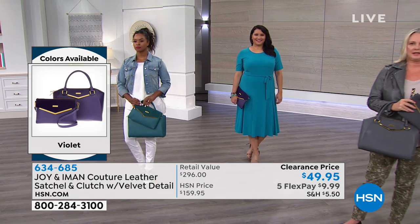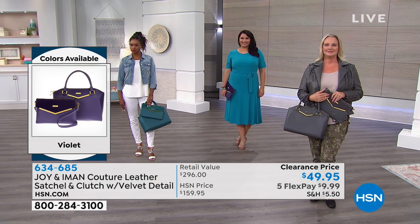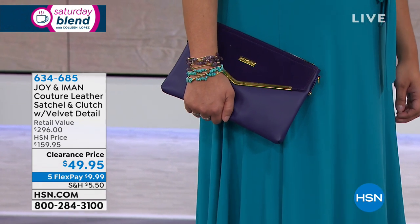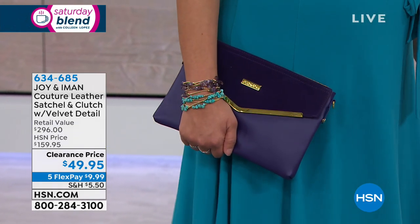Wonderful birthday present, wonderful for your mom for Mother's Day — my mother would love this. Beautiful for your mom. Perfect size, it's not heavy. Now you have a clutch, you have a crossbody, you have a beautiful satchel for every day.